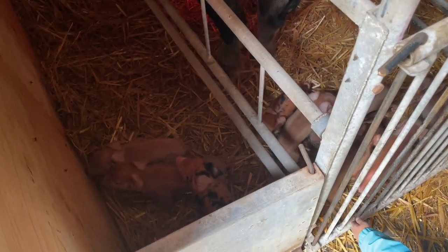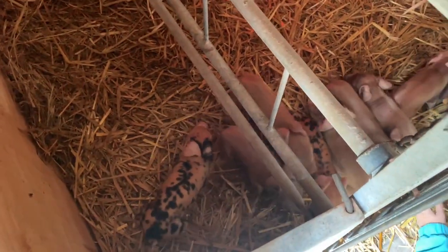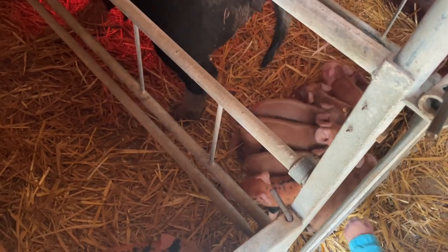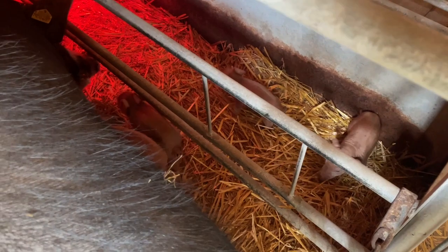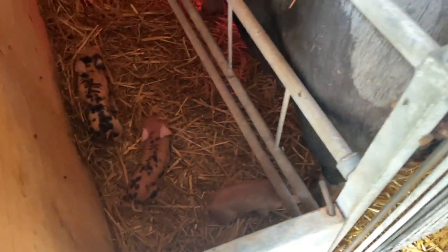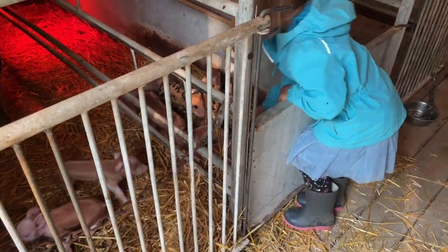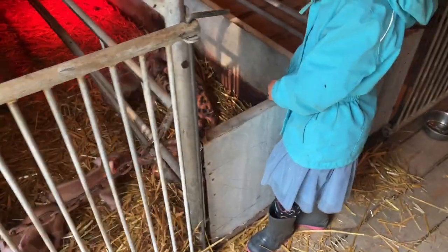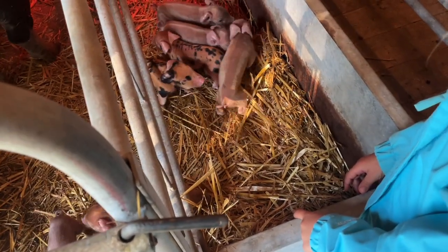We're out here this morning checking on mom and babies, seeing how everyone's doing. We just fed mom some grain and water. Sheila had nine little ones and they all seem to be doing good. "How many did she have?" — Nine. "What is that?" — That's your placenta. I have to take it out.